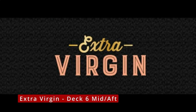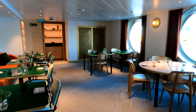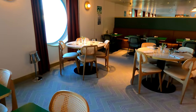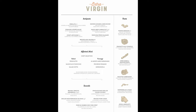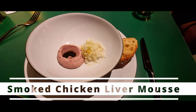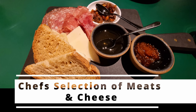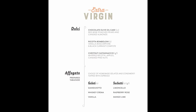Moving on then, the opposite side of deck six mid — this is the Italian-style restaurant. Again, an upscale version of Italian. Bright and airy when I was filming in here, but at night time the lights are turned right down low so it is extremely subtle lighting. Another restaurant I enjoyed — lots of items, really tasty food, well presented, and plenty of choice as well.